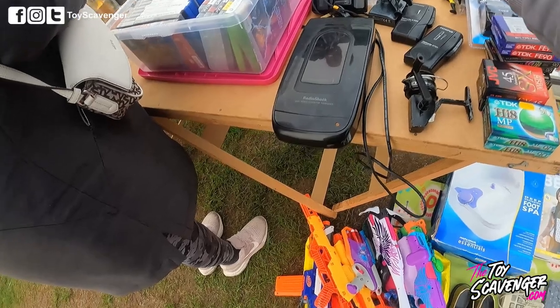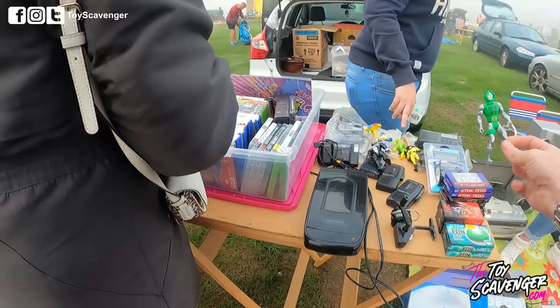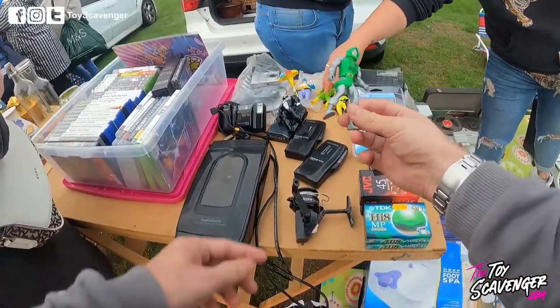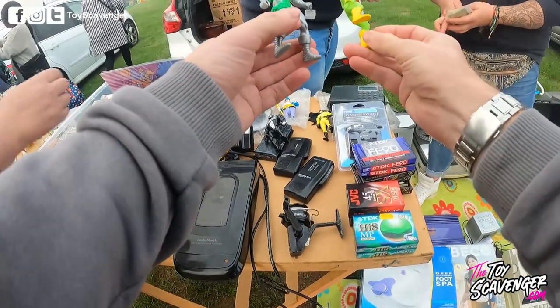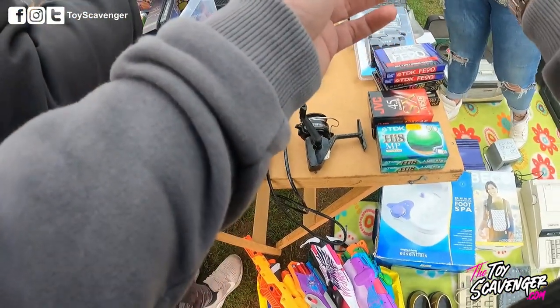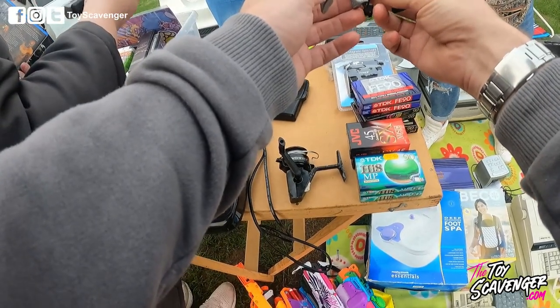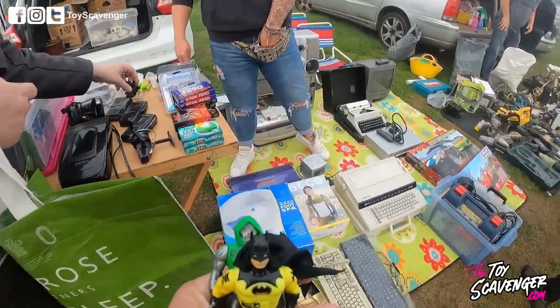How much are these? Ten on this one — three on these ones, five on that one. Four pound change? It's missing a bit — it's in the bag, it's home. Three on these ones, so three is six — do it for a fiver? Yeah, go on then. Cheers.